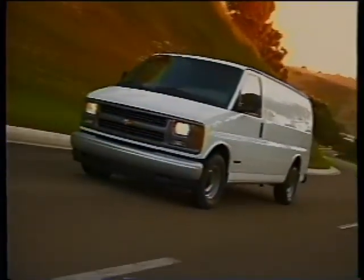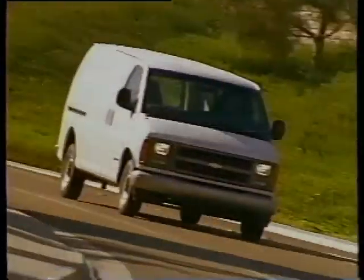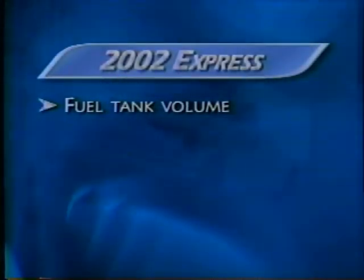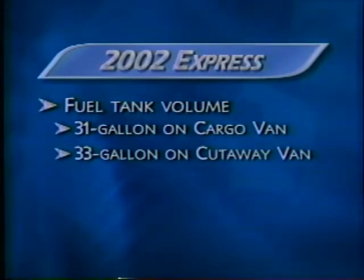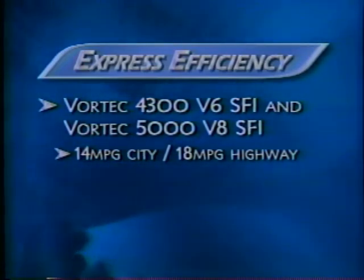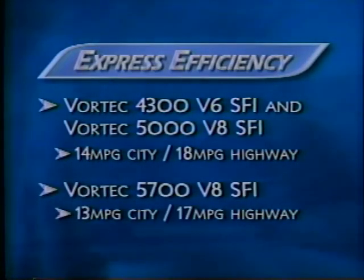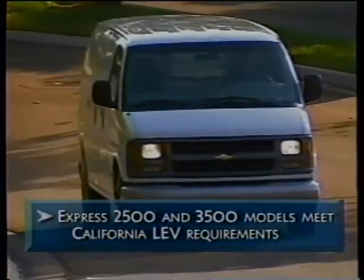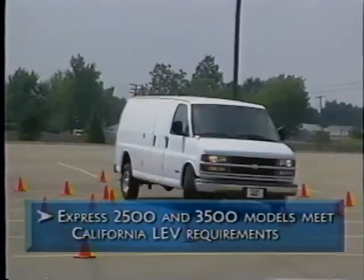When it comes to efficiency, commercial van customers say it's important not to have to fill the fuel tank during the day, even when the vehicle idles for long periods of time. Express commercial vans have large-capacity fuel tanks — 31 gallons on Express van models and 33 gallons on the Express cutaway. EPA-estimated fuel economy is 14 city and 18 highway for Express equipped with the 4.3-liter V6 or 5.0-liter V8, dropping by only one mile per gallon for the more powerful 5.7-liter V8. New for 2002, Express 2500 and 3500 models meet California requirements for low-emission vehicles.